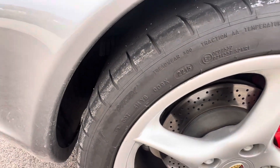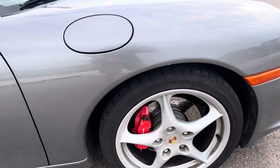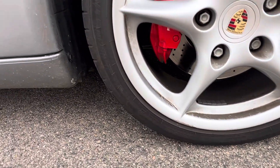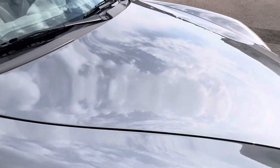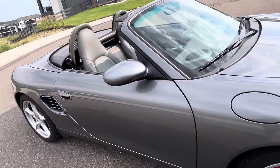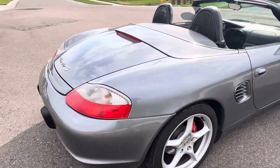A little mounting there. 2015 date codes here on the tires. I usually recommend replacing tires at 10 years regardless of wear. These have enough wear that you won't feel bad about replacing them, and they're certainly fine for the rest of this summer.